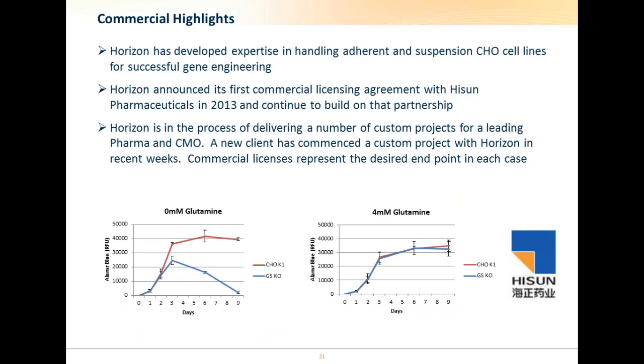To summarize, we have developed expertise in handling adherent and suspension CHO cells for successful gene engineering. We have entered into a commercial licensing agreement with Heiesen Pharmaceuticals and continue to build on that partnership. We are also in the process of developing a number of custom projects for a leading pharma and contract manufacturing organization, and we have recently commenced a new custom project with a new client. Under all conditions, commercial licenses represent the desired endpoint in each case.